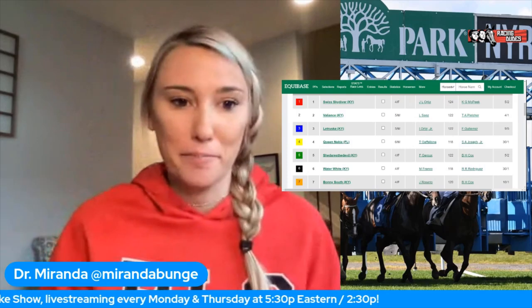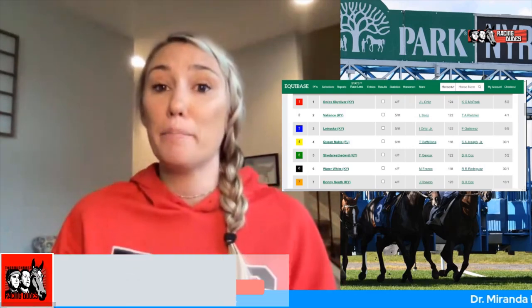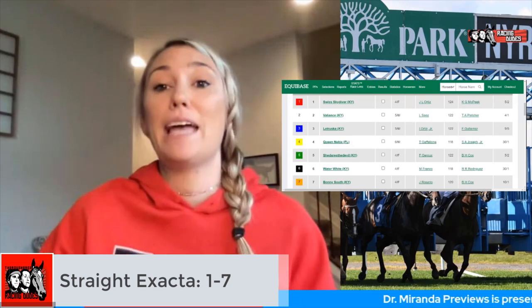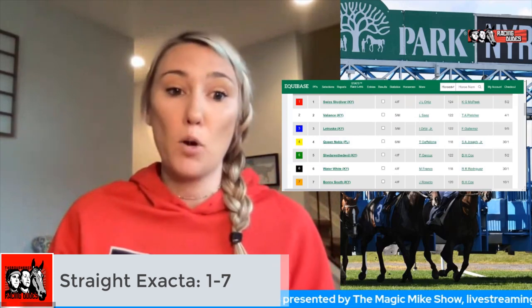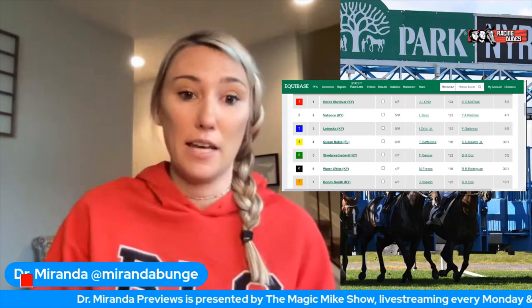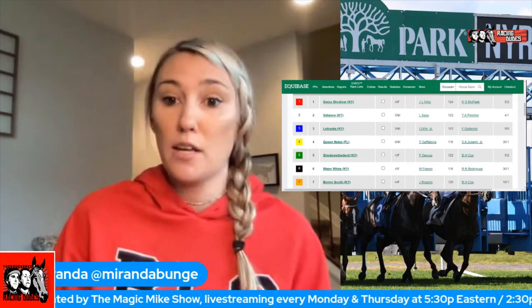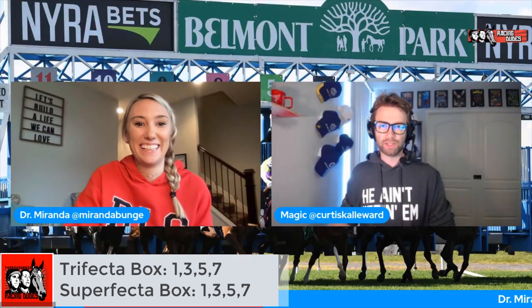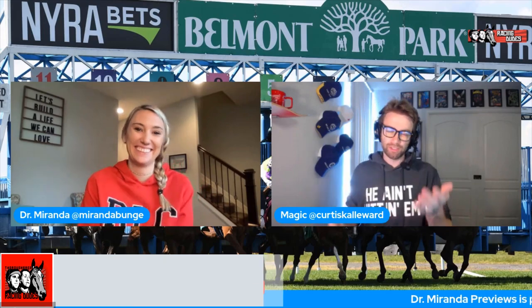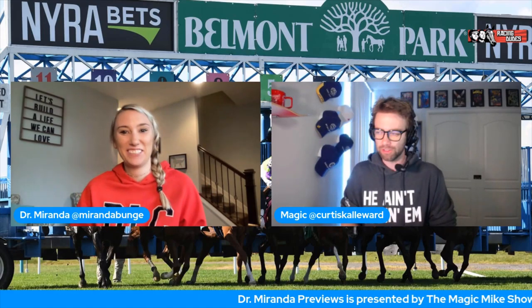In an exacta I'm going to try to catch a price and put in Bonnie South and Swiss Skydiver in a ten-dollar exacta straight. Underneath that I'm going to put in a trifecta and superfecta box - I'll throw in both Cox horses and Latruska, so that'll be one, three, five, seven. You know it's going to be a good day for Brad Cox when Dr. Miranda is actually on board with one of his horses, if not two of them.